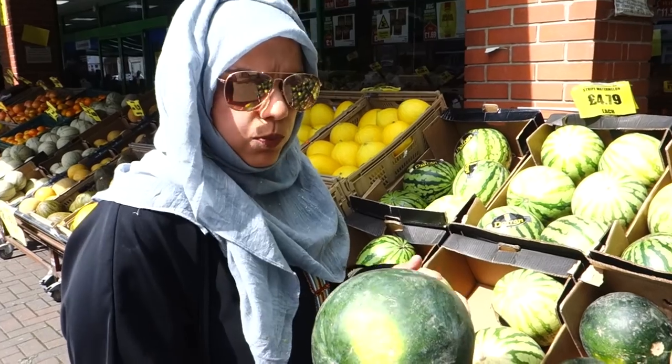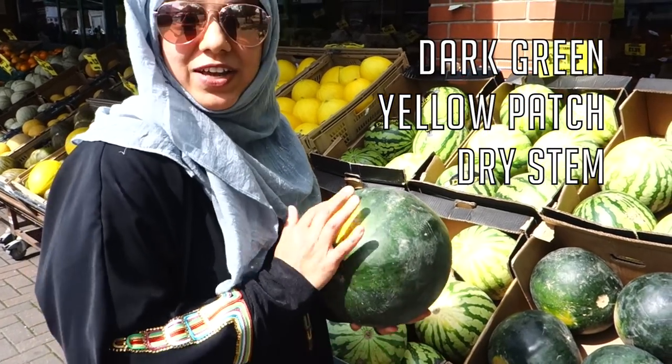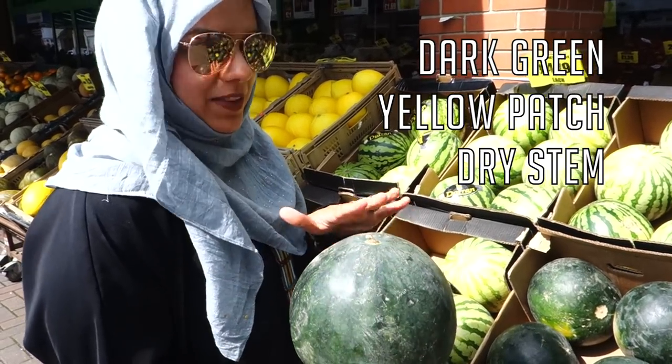The best watermelons should be dark green in color and also have yellow spots like this, and also a dry stem — and you know that they'll be sweet.